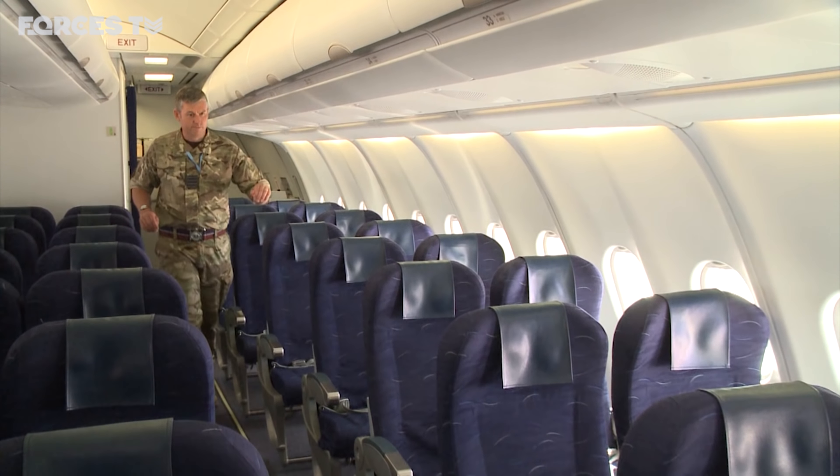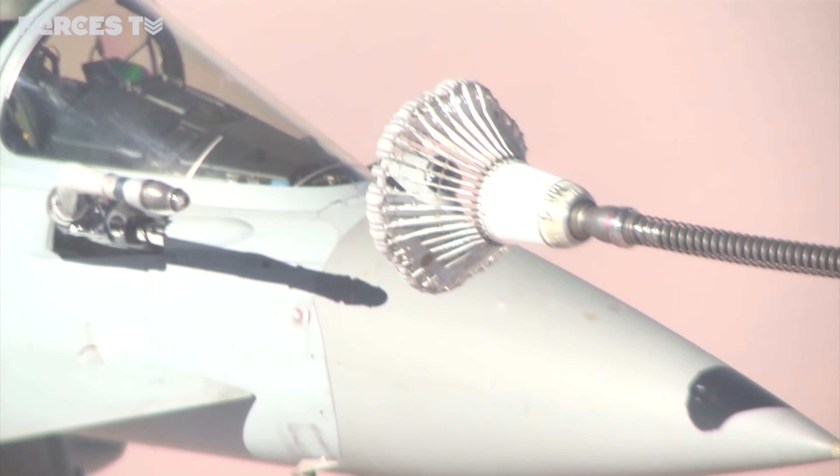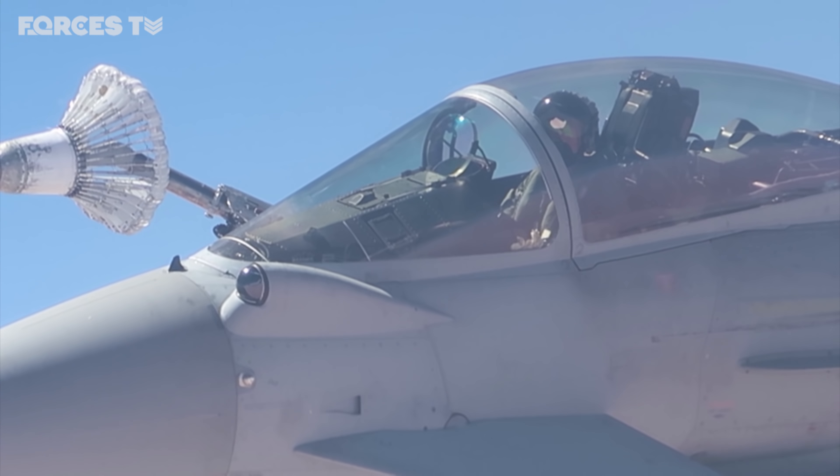On board today is the man in charge of Operation Shader operations from Cyprus. He flew the Tornado F3 for 15 years and knows very well what it's like to refuel in flight. The pilots are trained in the basic skills of formation flying. They will come alongside the aircraft, and once they are co-speed, it gets a little more difficult because they need to put the probe out and close in to get their probe into the basket. As they get within a few metres, the bow wave of air passing around the aircraft will affect the basket.